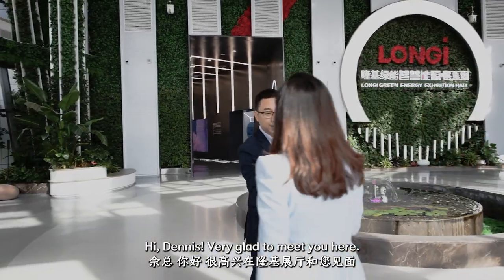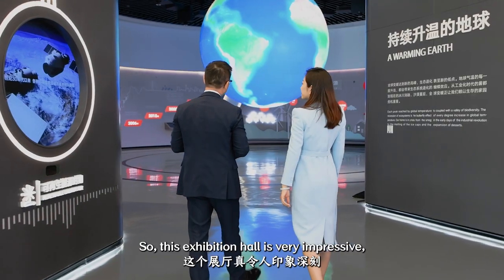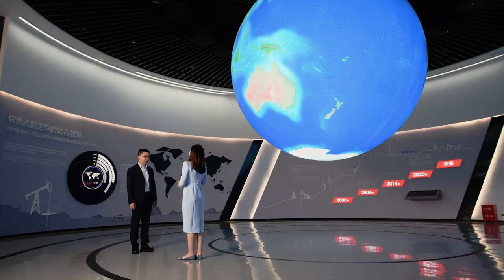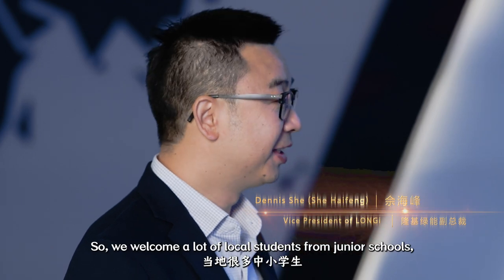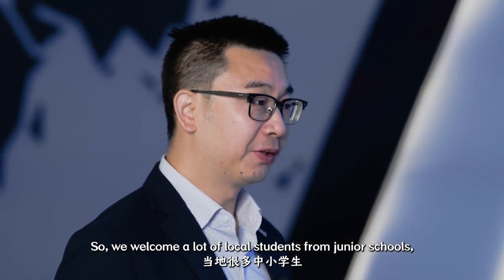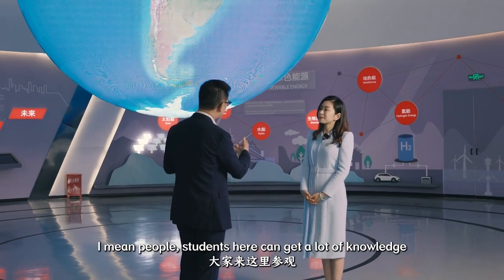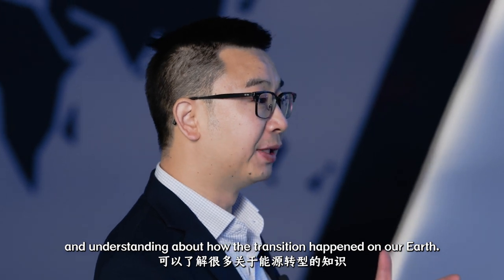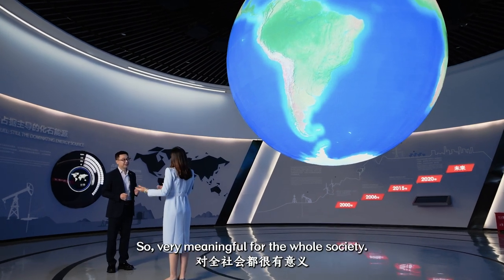Hi, Dinesh. Very glad to meet you here. Welcome. So could you please show me around? Sure. So this exhibition hall is very impressive. I heard it's also an educational base. Exactly. This one is very popular. We welcome a lot of local students from junior school, even from universities. Students here can get a lot of knowledge and understanding about how transition happened in our earth. So very meaningful for the whole society.